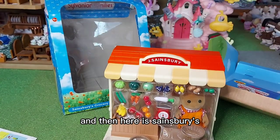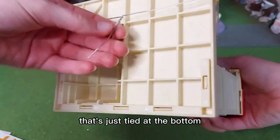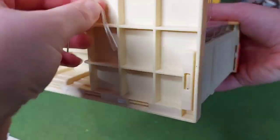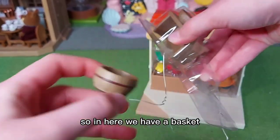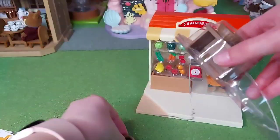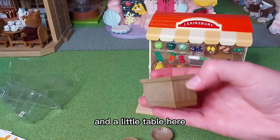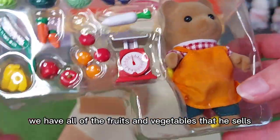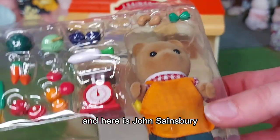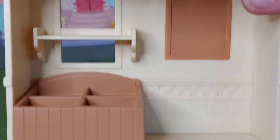And here is Sainsbury's. Let's get all the little pieces out. In here we have a basket, and another basket, and a little table here. Then we have all of the fruits and vegetables that he sells. And here is John Sainsbury. In the shop we have this little bit here to put the vegetables in, and a shelf above. I think there are stickers to go on here.